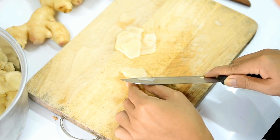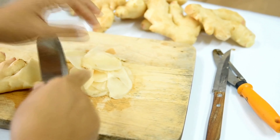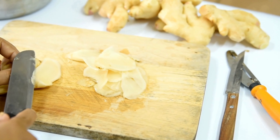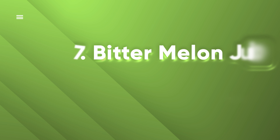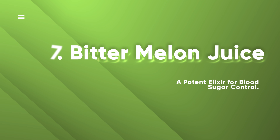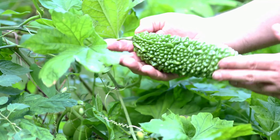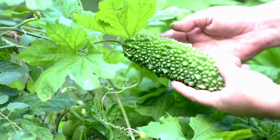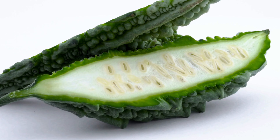Additionally, ginger curbs post-meal blood sugar spikes, maintaining steady glucose levels throughout the day. Ginger's anti-inflammatory properties combat chronic inflammation, indirectly supporting healthy blood sugar levels. In the world of culinary delights, ginger emerges as an unexpected yet powerful ally in the battle for stable blood sugar, making your meals not only tastier, but also healthier.